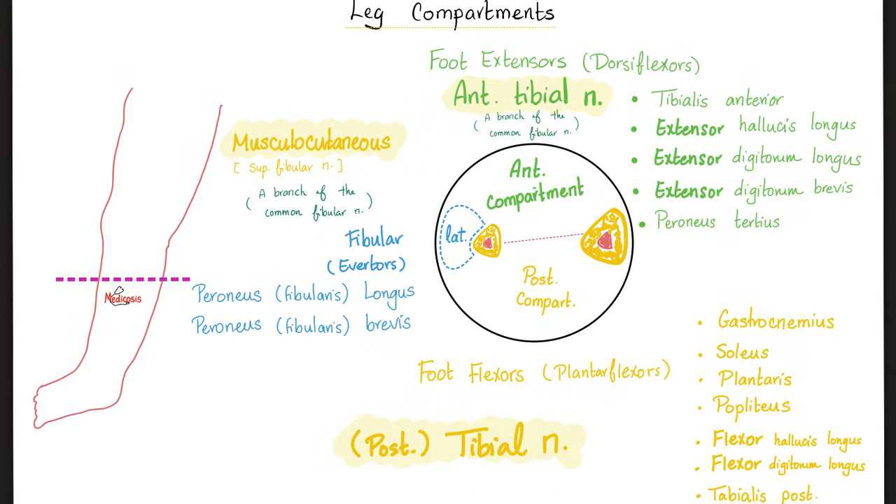Who supplies tibialis anterior, extensors, and peroneus tertius? The anterior tibial nerve. Who supplies fibularis longus and fibularis brevis? The superficial fibular nerve. Who supplies gastrocnemius, soleus, plantaris, popliteus, flexors, and tibialis posterior? The posterior tibial nerve, or just the tibial nerve.